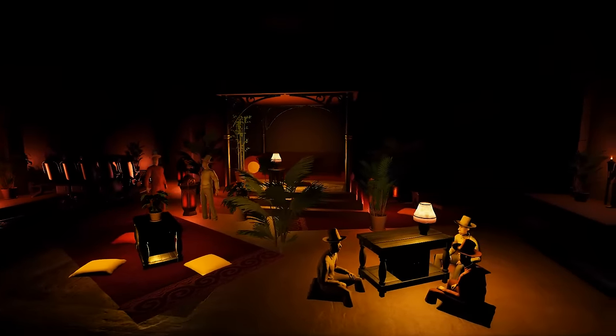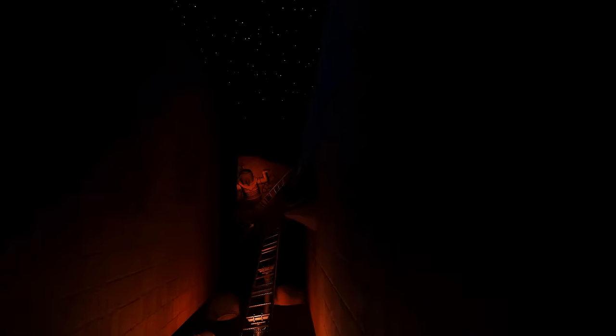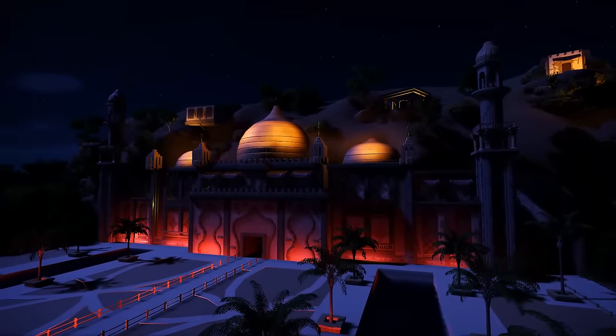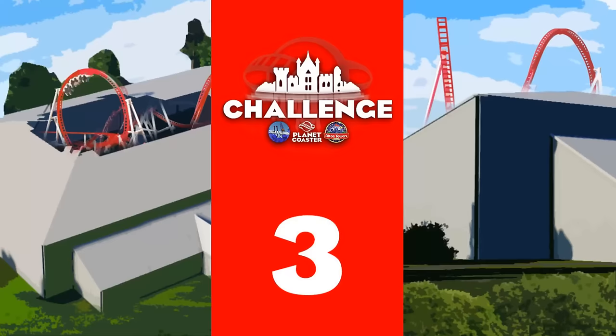Over to the left we even have the transfer track. There are just loads of different props and theming structures. From inside to out, this is an absolutely amazing ride.